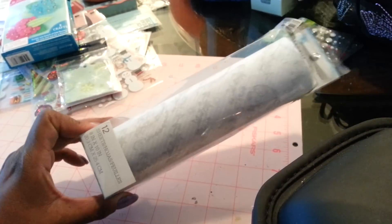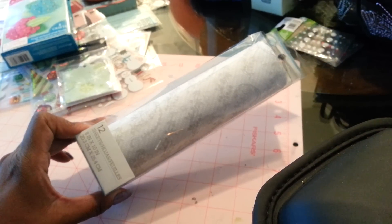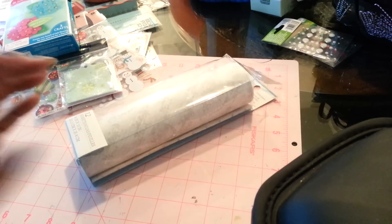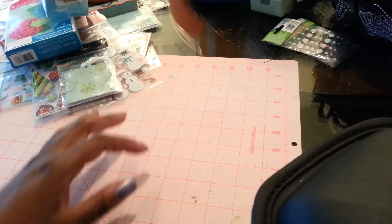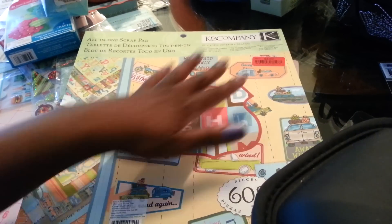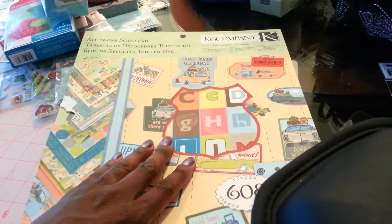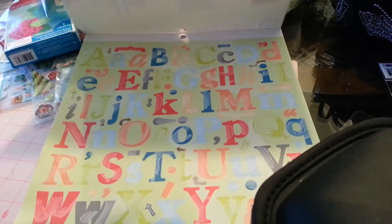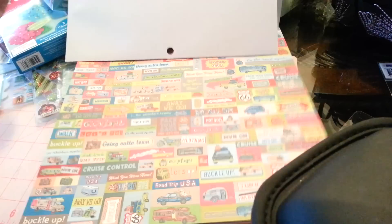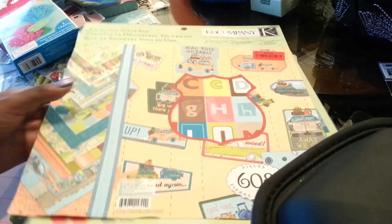I also got the Martha Stewart tissue paper. I'm hoping to use this for layering. This was also $1. The last thing I got at TJ Maxx was $3.50 — it's like an all-in-one scrap pad. It has the alphas, stickers, alpha die cuts, some stickers, road stickers, border strips, and then some great double-sided paper. So $3.50 for that.